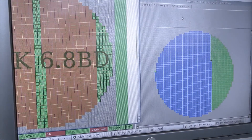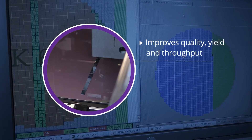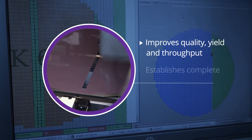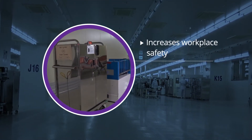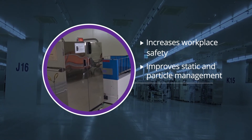By continuously relaying real-time data, autonomous equipment helps improve quality, yield, and throughput while establishing complete traceability. The use of autonomous machines also results in a safer workplace and better static control and particle management in clean rooms.